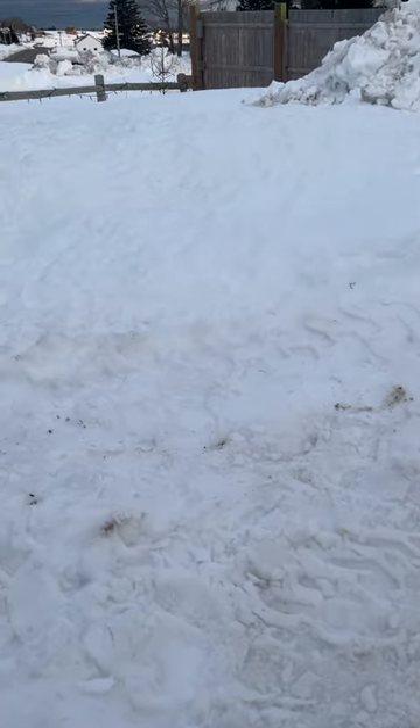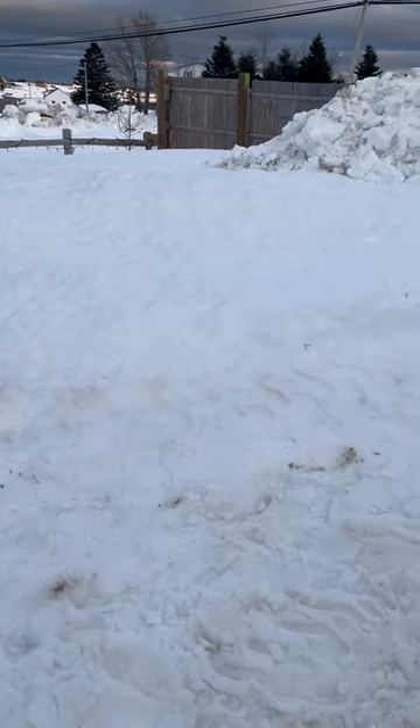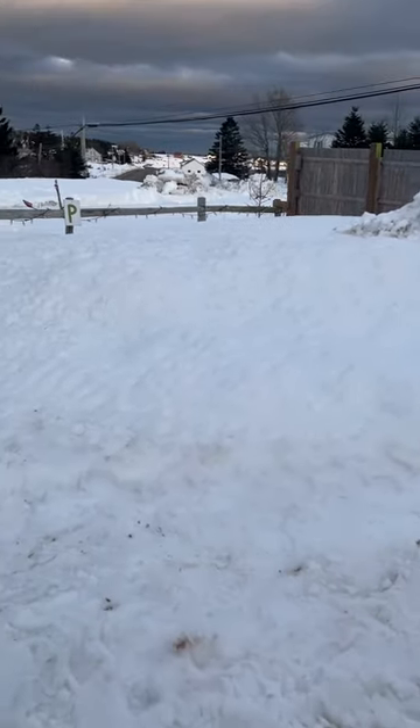Hello guys, welcome back to another video. I'm sorry I'm yelling, it's just pretty windy right now, but I'm going to give you a tour of the barn and all of our animals. So let's get right into it.